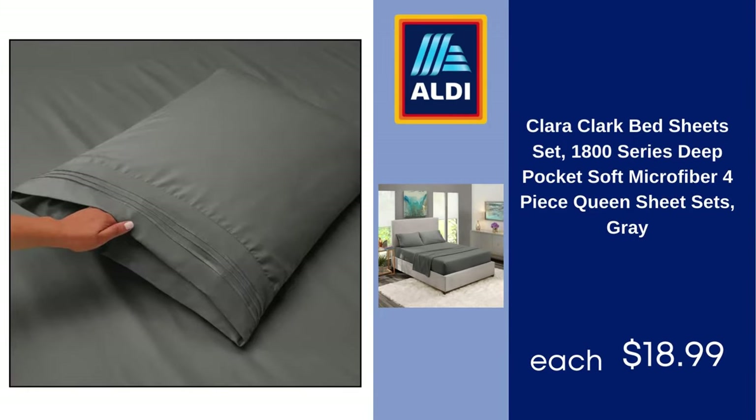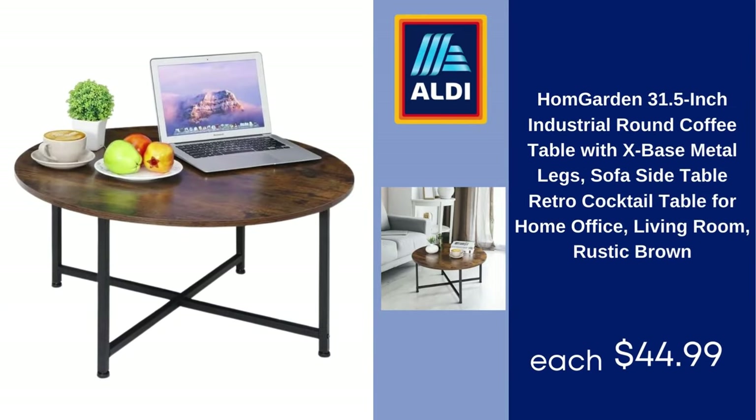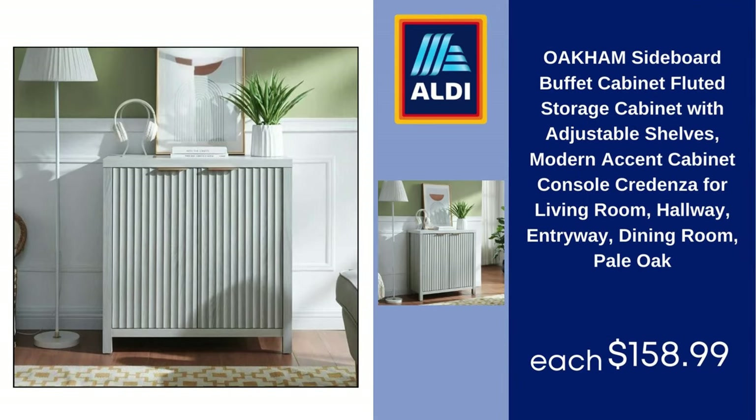Clara Clark bed sheet set, 1800 series, deep pocket soft microfiber, four-piece queen sheet sets, gray — $18.99. Homgarden 31.5-inch industrial round coffee table with X-base metal leg, sofa side table, retro cocktail table for home office and living room, rustic brown — $44.99. Oakum sideboard buffet cabinet, fluted storage cabinet with adjustable shelves, modern accent cabinet, console credenza for living room, hallway, entryway, and dining room, pale oak — $158.99.